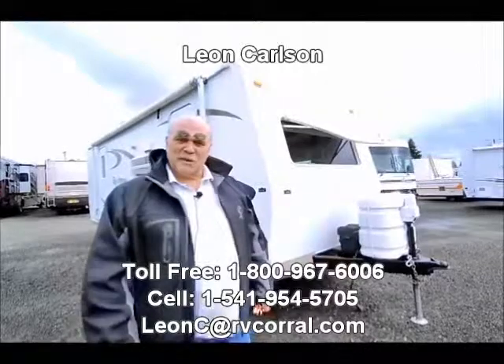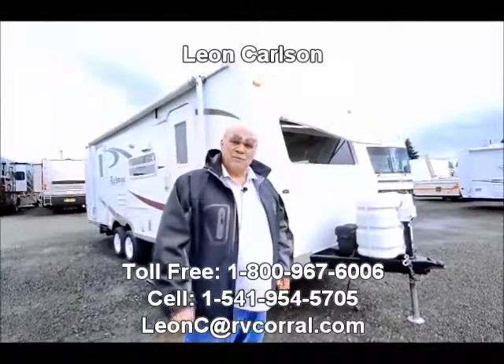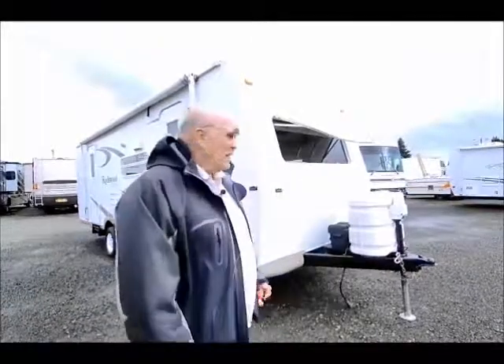Hello, I'm Leon Carlson with the RV Corral. The easiest way to get a hold of me is 541-954-5705. If you come in, please ask for me by name, Leon Carlson.